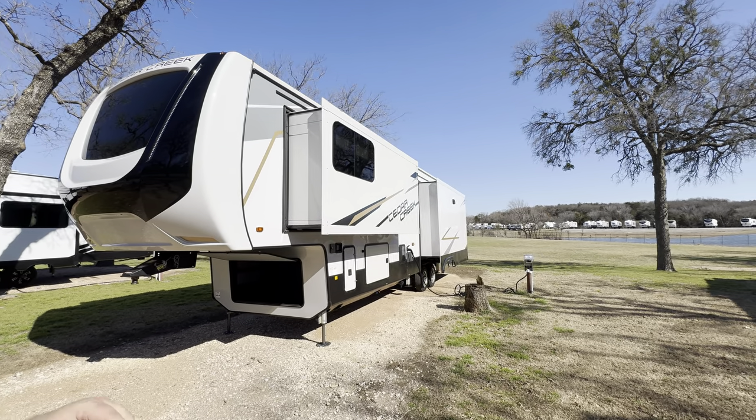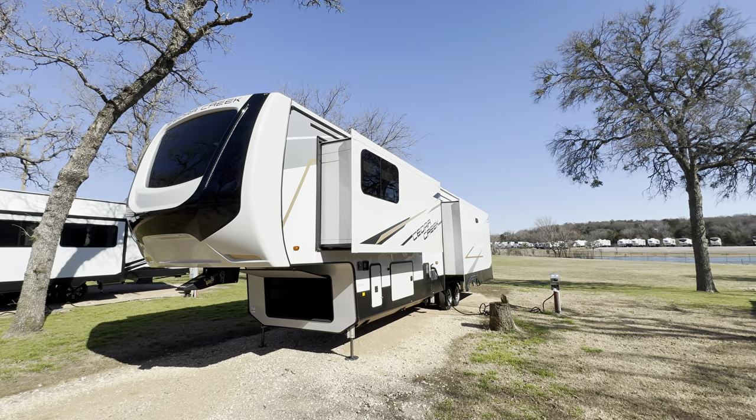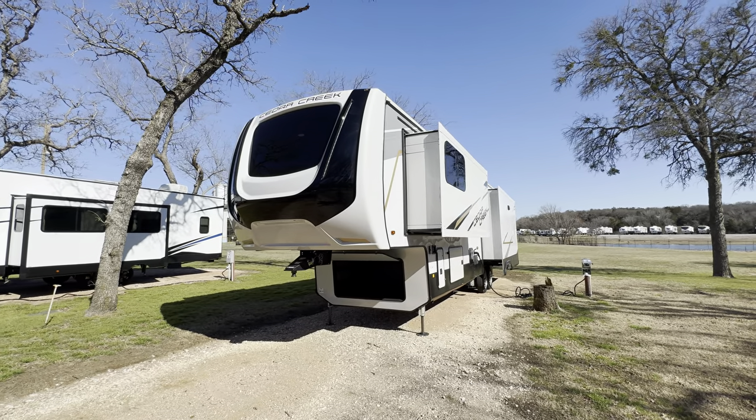Hey, what's going on everybody? This is Hunter. Hope you guys are having a wonderful day. Today I'm going to take you on a brief tour of the 2023 Cedar Creek 380RL, and I think you guys are going to love it.